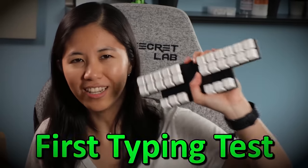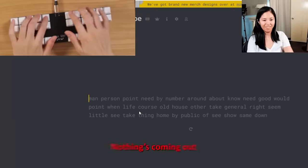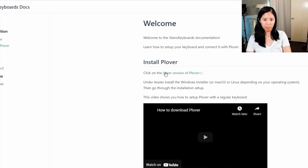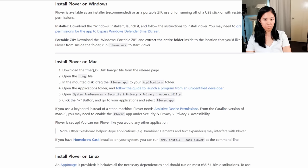Let's do my first typing test with this thing. Nothing's coming out — it doesn't work. I had to install the software first. It's through this website called Plover.